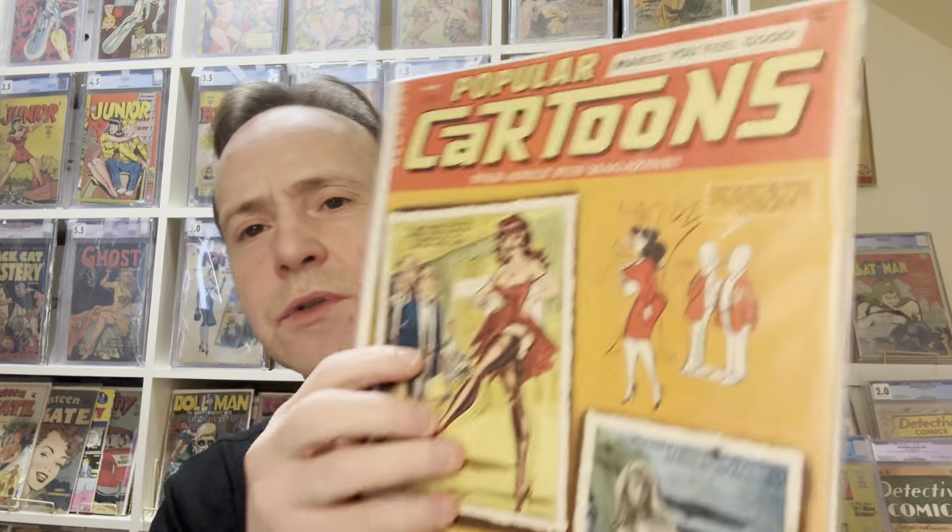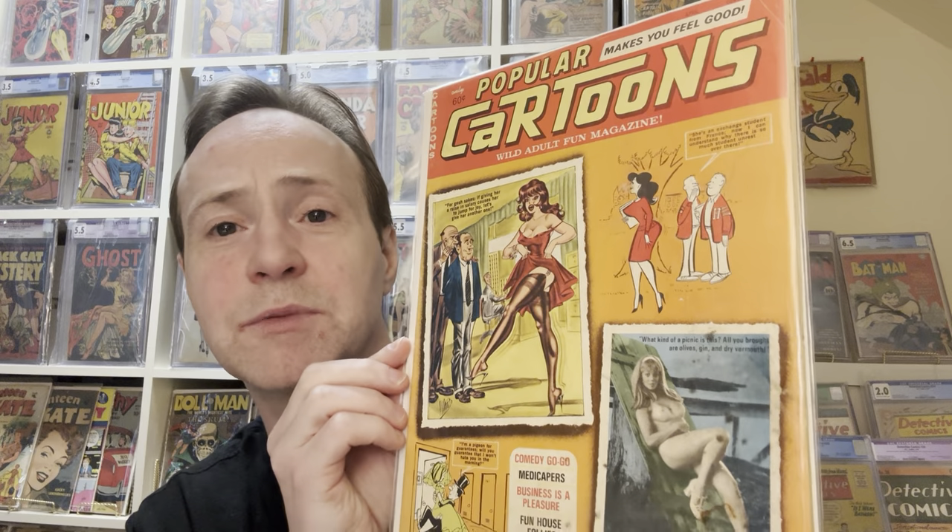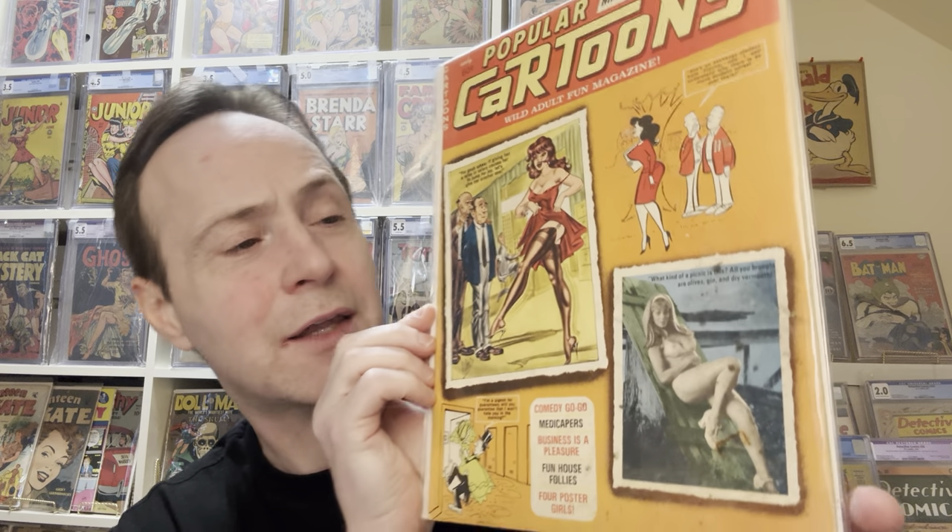So this is 'Popular Jokes.' These would have come out between the late 50s to 70s — that's kind of when they ran. And here's some more — actually, this is 'Popular Cartoons.' And again, this is another Bill Ward cover, the ones that you want to buy. Not all of them have Bill Ward covers, but they'll have interiors that are Bill Ward. The ones with Bill Ward covers go for a little bit more than the ones with only Bill Ward interiors.